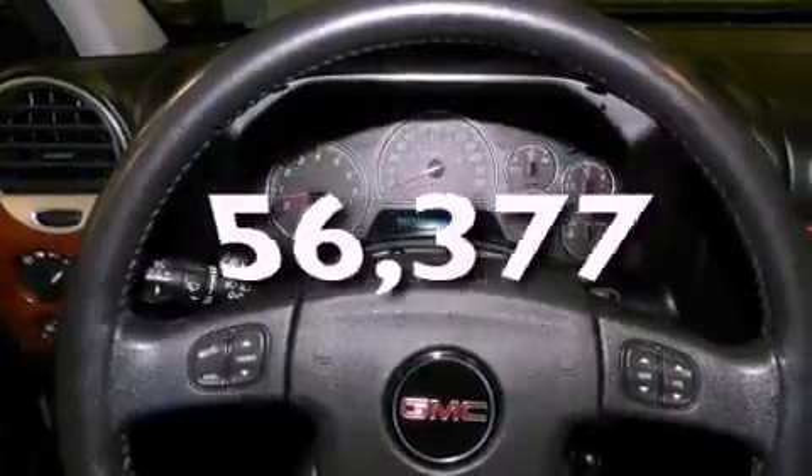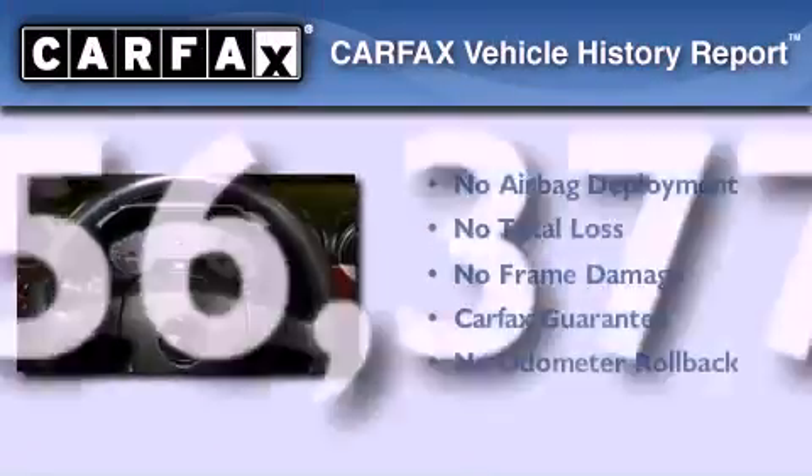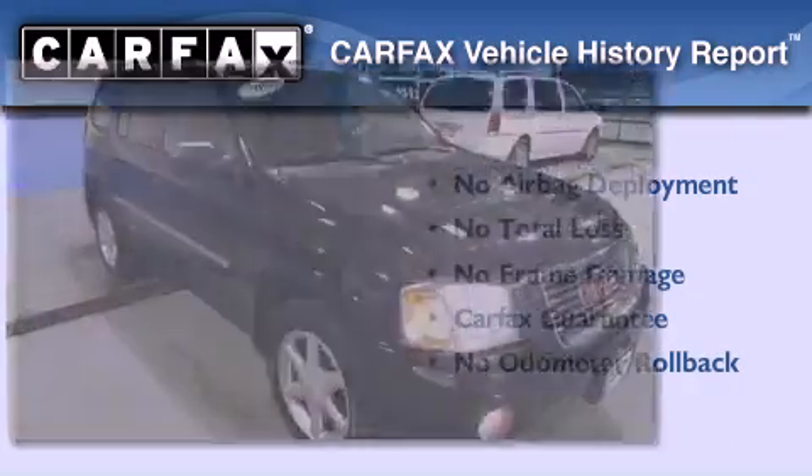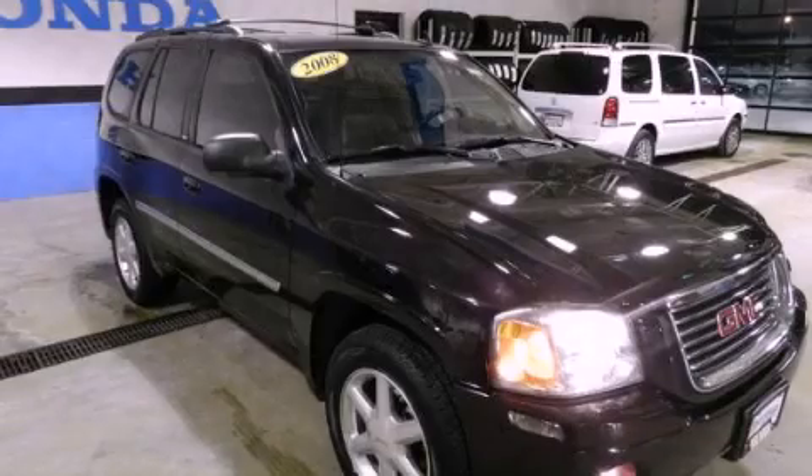This vehicle has fewer than 57,000 miles on the odometer. Not to mention that this GMC qualifies for the Carfax buyback guarantee. Stop by today and test drive this automobile for yourself.